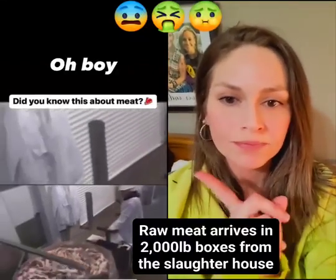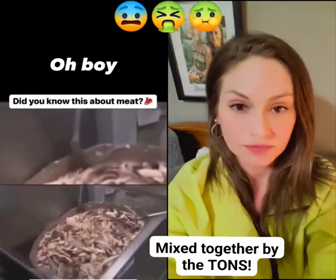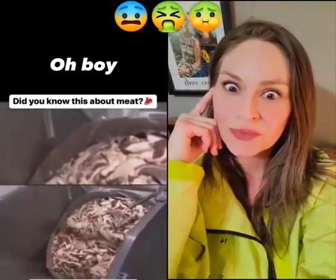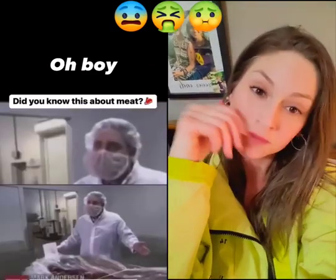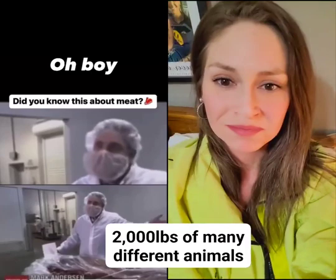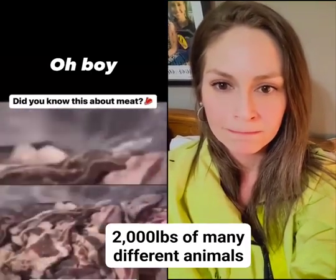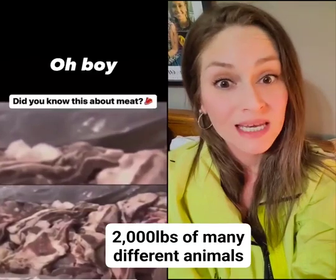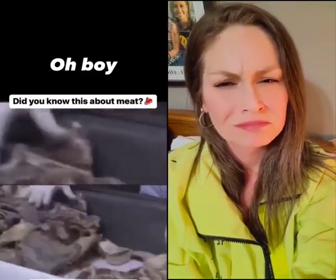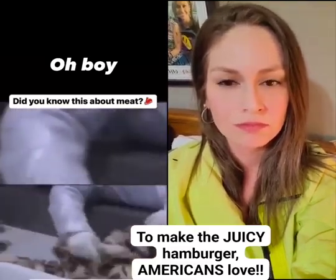The meat arrives in 2,000 pound boxes from the slaughterhouse and is mixed together by the ton. A combo bin is approximately 2,000 pounds of meat coming in from a boning facility where they take it off the carcass. The meat in these boxes comes from many different animals and many different places — some is even from overseas. All of it is ground together to make the juicy hamburger Americans love.